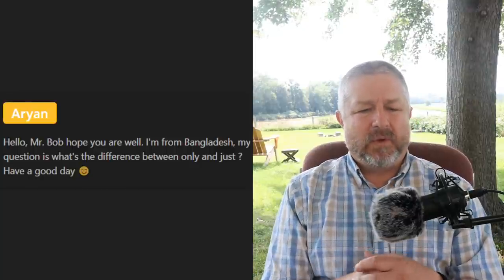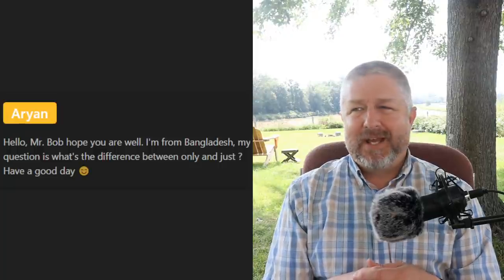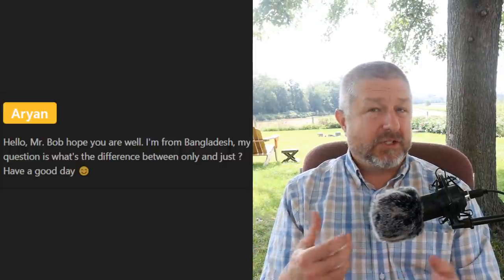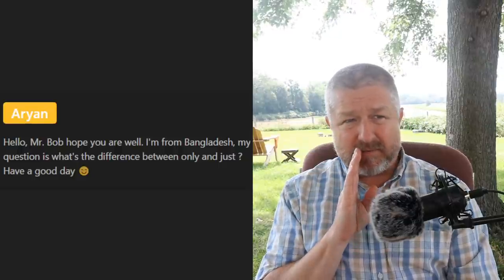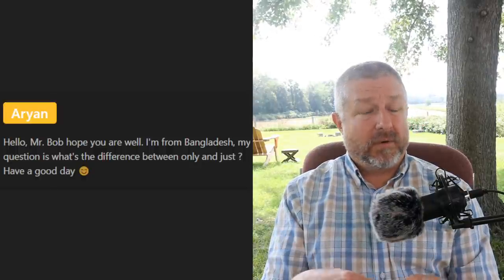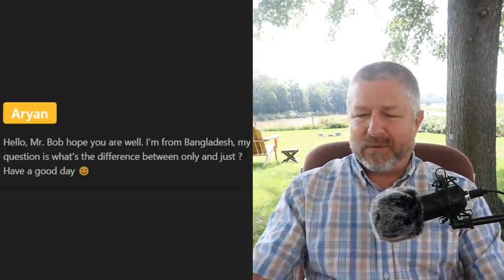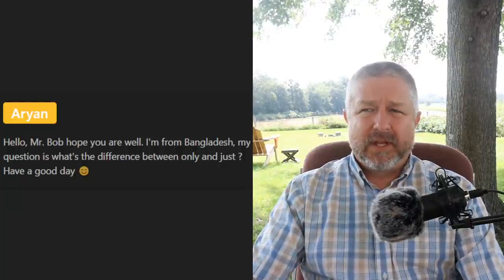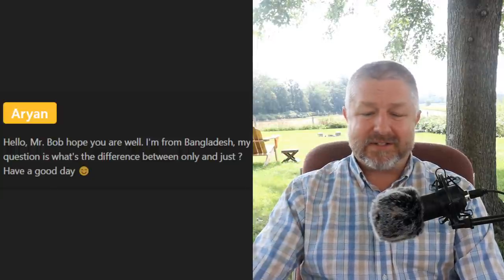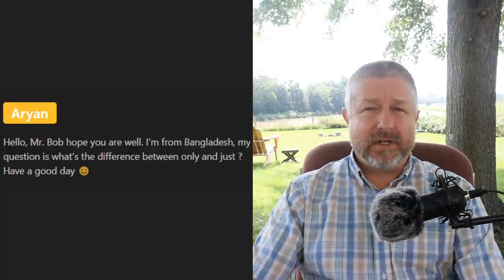Arian from Bangladesh asks: 'What's the difference between only and just?' The problem is that we use them all the time. 'I'll only be a few minutes' / 'I'll just be a few minutes.' 'There were only a few people there' / 'there were just a few people there.' The word isn't actually that critical — it's kind of a little bit of extra spice in the sentence. There's more to that answer than I can address quickly, so I'm going to let that go.